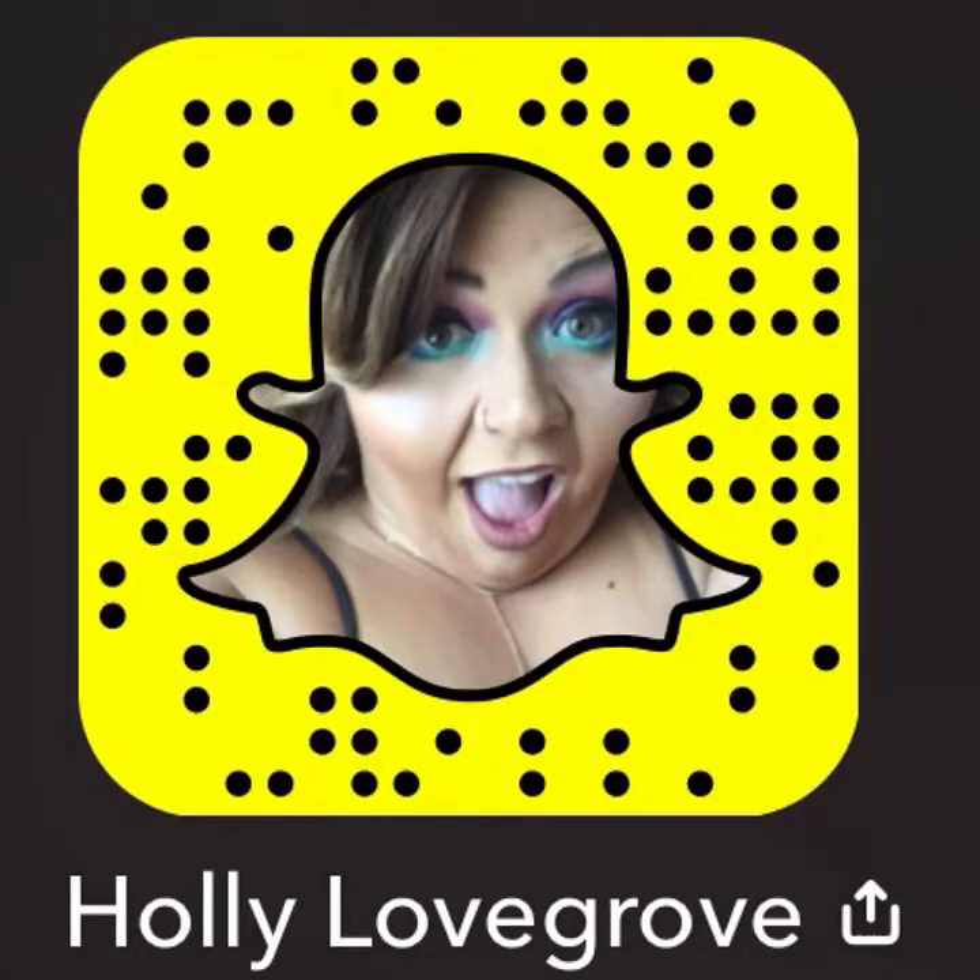Alright guys, that is it for today. If you are not subscribed to my channel, please click that subscribe button. If you loved this video, please give it a thumbs up, and let me know in the comments what you would like to see next — I would love to do that for you. Thanks for watching and I'll see you soon! Bye-bye. And follow me on Snapchat!